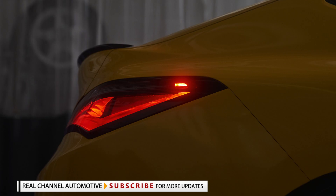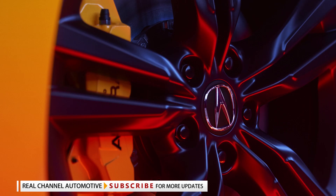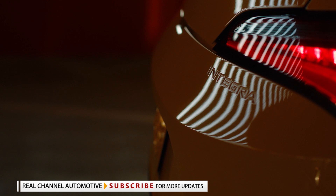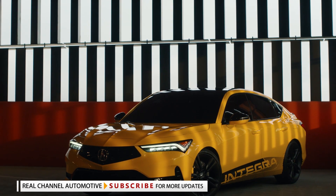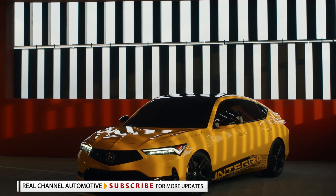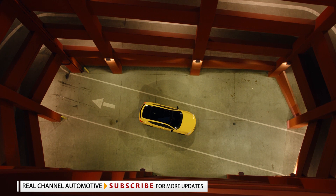As for the all-important powertrain, Acura has confirmed the Integra is fitted with a 1.5-liter turbocharged four-cylinder engine. Presumably lifted from the Civic Si, it hasn't said how much power the Integra will have, but it will probably be the same 200 horsepower and 192 lb-ft of torque as the Civic Si. Coupled to this engine is a six-speed manual transmission with drive sent through the front wheels courtesy of a limited-slip differential.